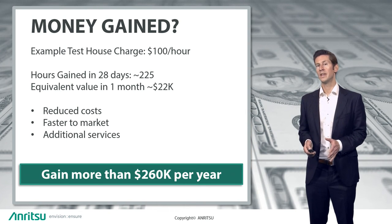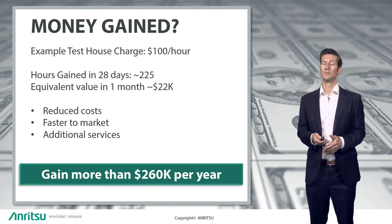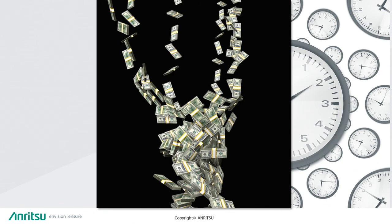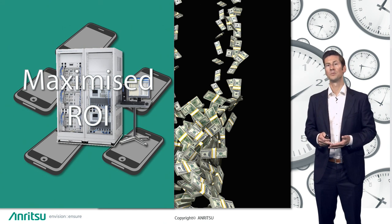So what would that saved time mean in terms of money? If we use an example test house charge of approximately $100 per hour and look at that time gained over the course of a month, the value of that time is in excess of $22,000. If you look at that over the course of a year, that's when the numbers really begin to add up, with a potential saved value of more than a quarter of a million dollars. There are reduced costs, additional services available, and potentially greater revenue with faster time-to-market launches. The enhanced parallel test controller can save you a significant amount of time, and by reducing your costs or bringing devices to market sooner, it can generate or save revenue. It's also possible through use of spare capacity — testing multiple devices at all times — to maximize your return on investment.